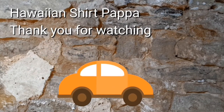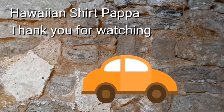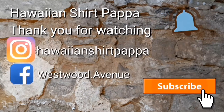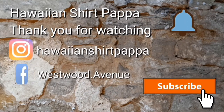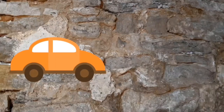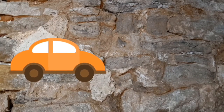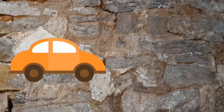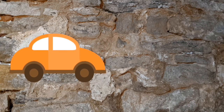Hope you enjoyed watching this video. Give us a thumbs up and a subscribe, and perhaps even a tinkle on the bell so you'll be notified of the next video. Thanks a lot, folks. Bye-bye.